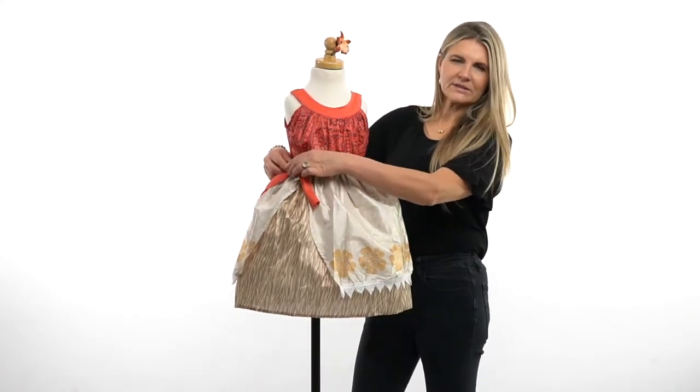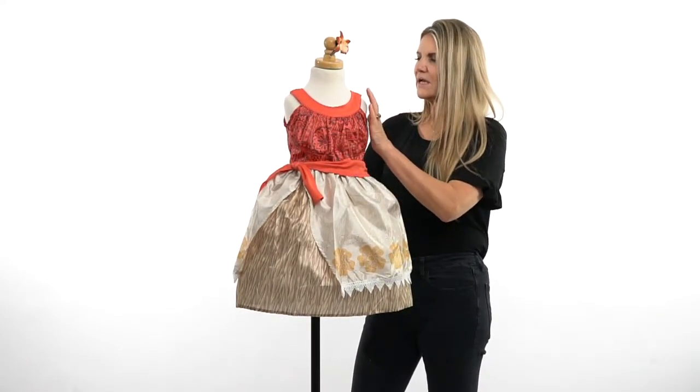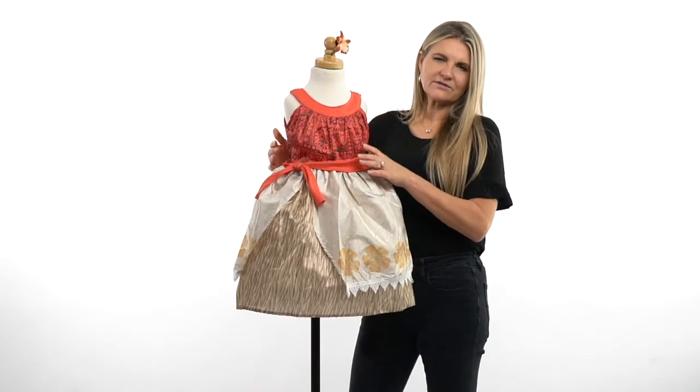It's also got this separate tie — it's attached in so it's not going to come off the dress. Nothing to lose on this dress. Pulling it over the head is easy to do and it's got a soft stretchy waistband.